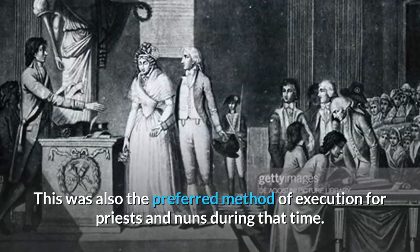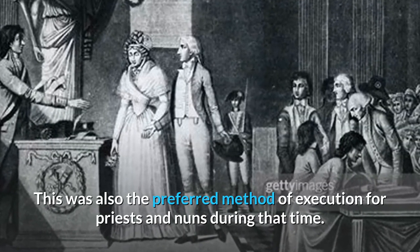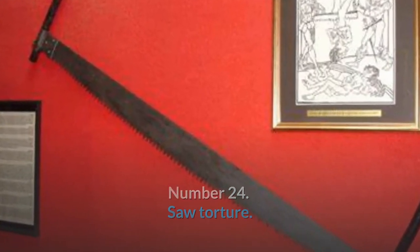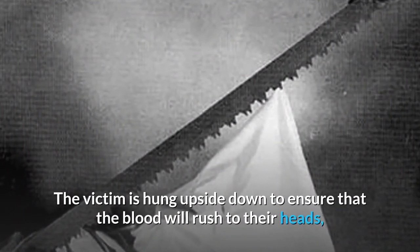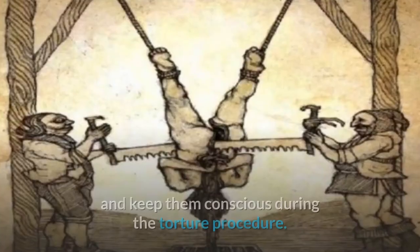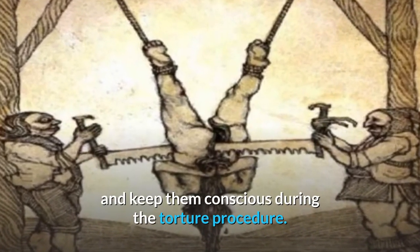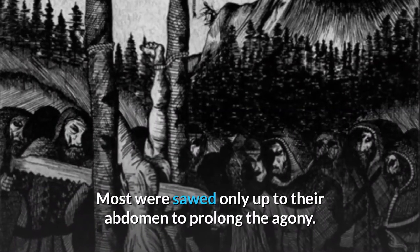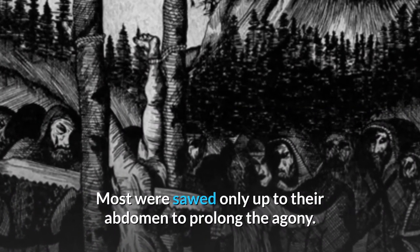This was also the preferred method of execution for priests and nuns during that time. Number 24: Sawed Torture. The victim is hung upside down to ensure that blood rushes to their head and keeps them conscious during the torture. The torturer would then cut the victim's body in half, though most were sawed only up to their abdomen to prolong the agony.